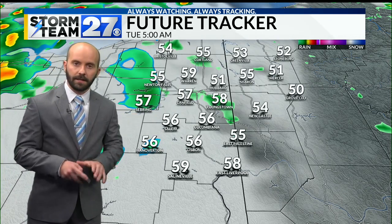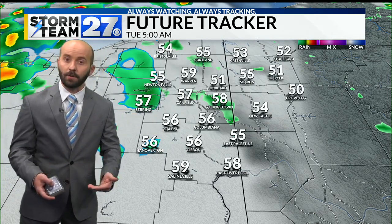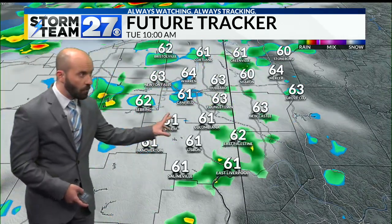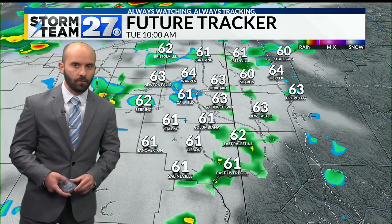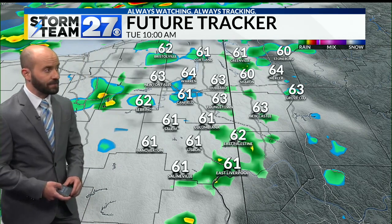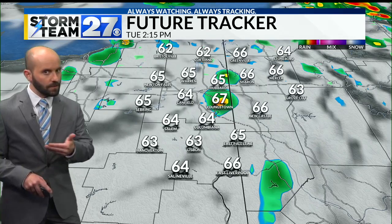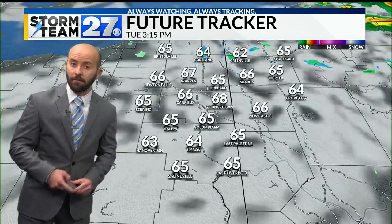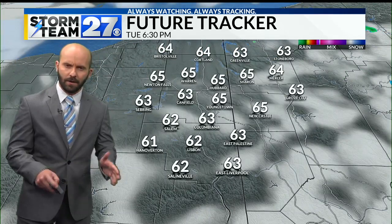The best window for seeing raindrops tomorrow will be the early part of the day, where we'll be watching for occasional showers or even some sprinkles, with lots of clouds keeping our temperatures down. Into the afternoon, there could still be some raindrops left over, but the trend through the afternoon into the evening will be for a lot of those showers to start letting up.